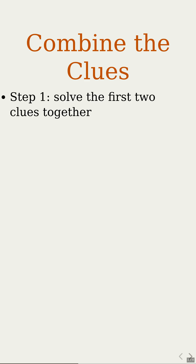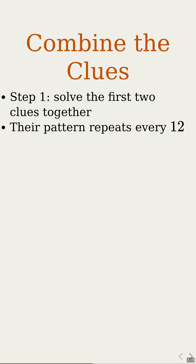Step 1. Let's ignore the 9 for a moment and solve the clues for 4 and 6 together. We're looking for numbers that leave a remainder of 1 when divided by both 4 and 6. Try numbers like 1, 13, 25 — each is one more than a multiple of both 4 and 6. These special numbers repeat every 12, which is the least common multiple of 4 and 6. So after combining the first two clues, it's like we have a single clue: remainder 1 when dividing by 12.